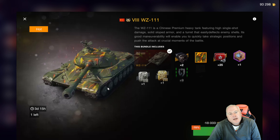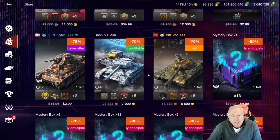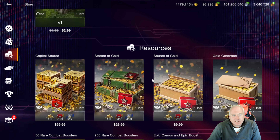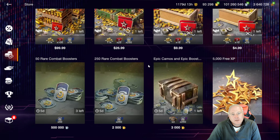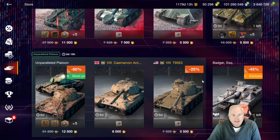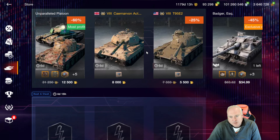The WZ-111 at 5,500 is a good price for a tier 8. However, you probably already have a lot of tanks very similar to this in your garage, so you may want to just pass unless you're a pure tank collector. The Caliban crate — passing on that of course. The Action X by itself at 8,000 is still a little bit high. You might want to wait until the holidays — maybe you can get it at auction for a little bit cheaper.